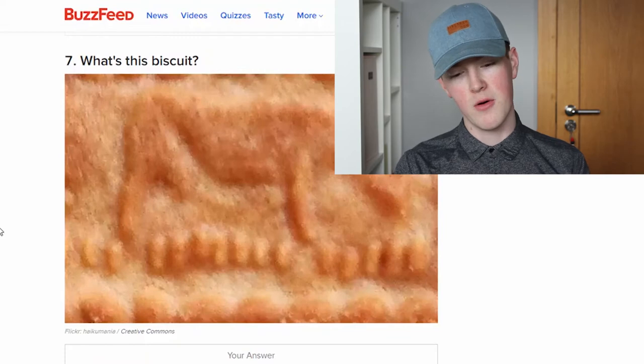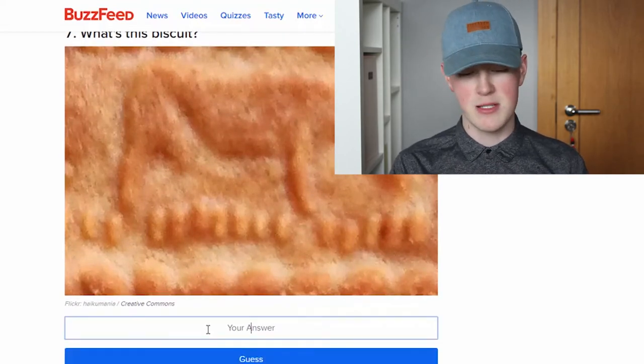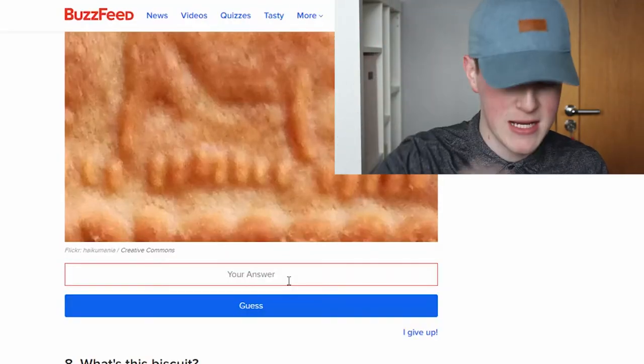What's the biscuit? Now here, what is that? A digestive, or it could be the nice ones. It has to be nice, doesn't it? Nice. What? What is that? We'll come back to it at the end.